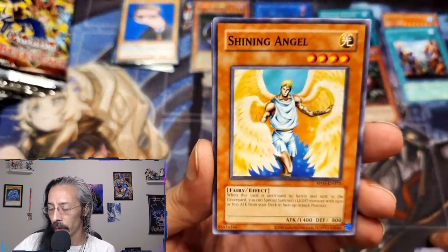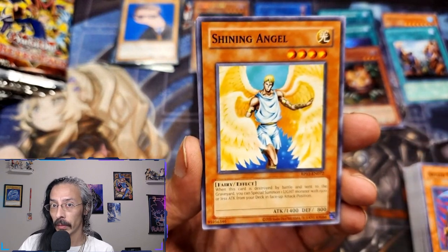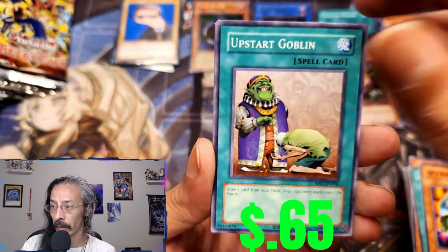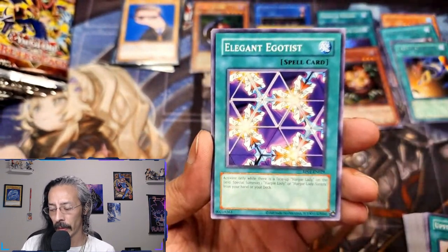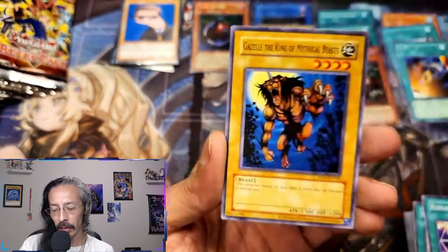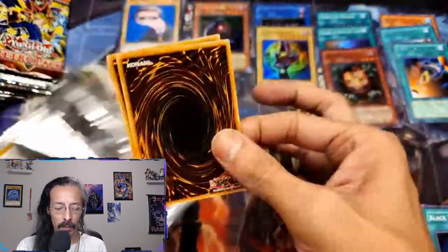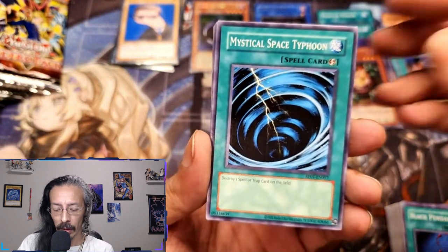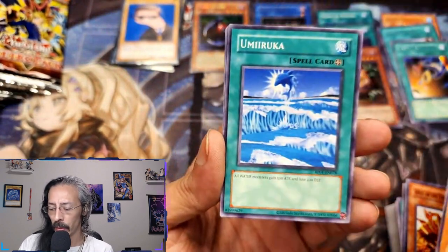Not a single Exodia limb so far. Target, Taylor, Walmart — I'll be seeing you soon this week probably. Shining Angel, Rising Air Current, UFO Turtle, another Upstart, and Card Destruction. Starting to pull some rares: Elegant Egotist, Thousand Dragon, Gazelle, Black Pendant. Imagine getting a master playset of everything! Mystical Space Typhoon — does not negate but still. Senju, Giant Germ, Umiruka.